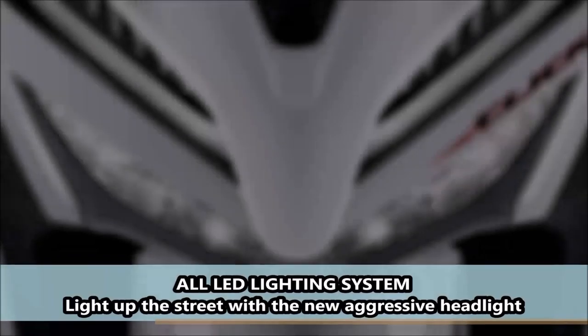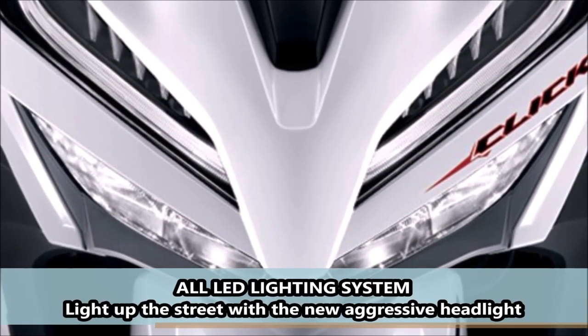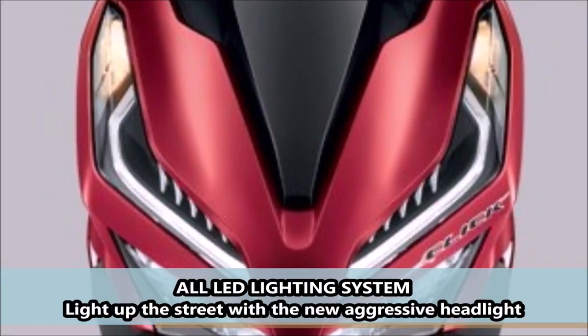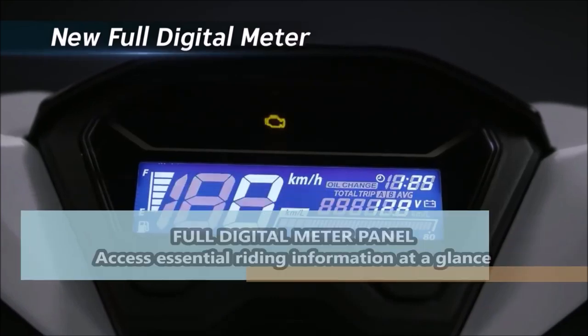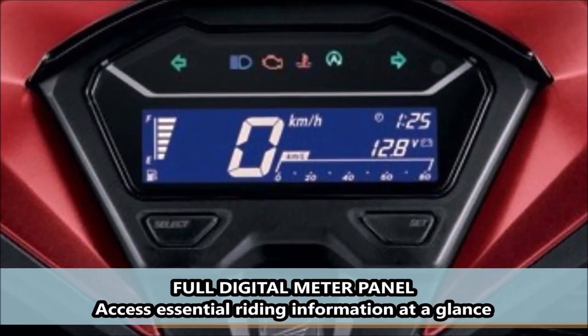All LED lighting systems light up the street with the new aggressive headlight. All digital meter panel — access essential riding information at a glance.